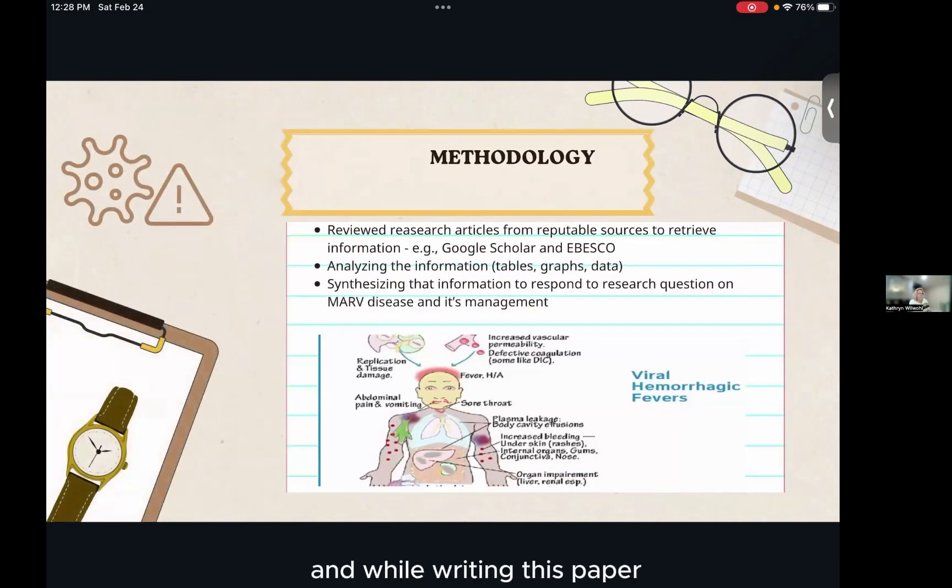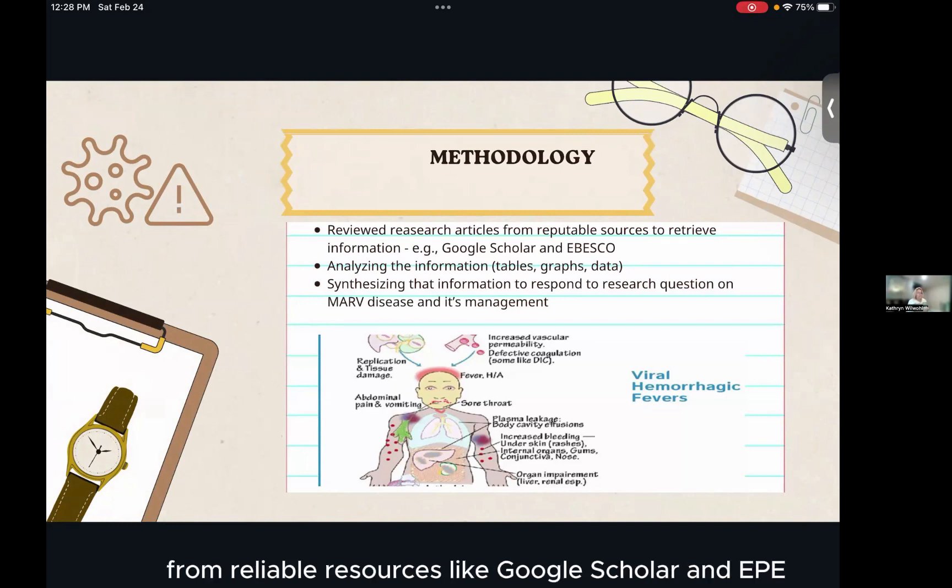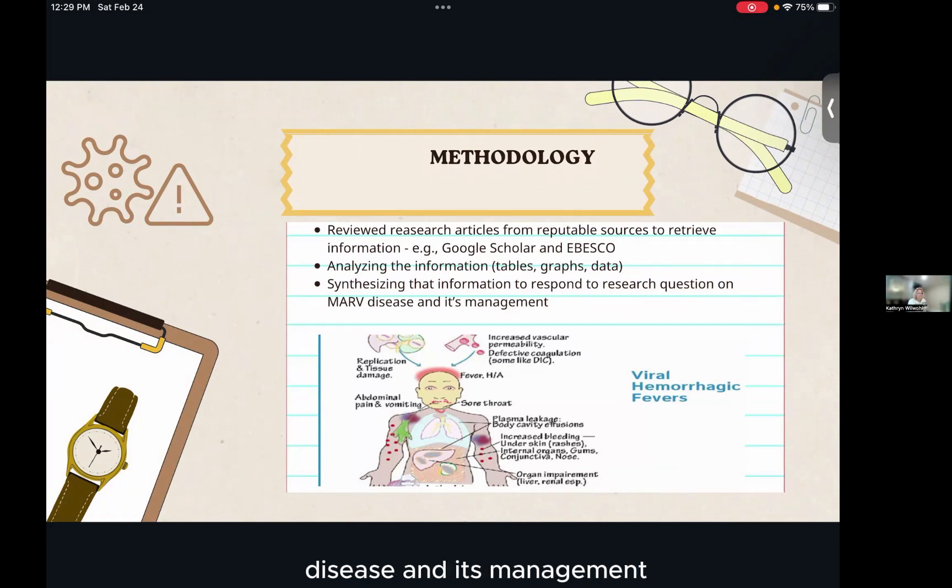While writing this paper, I reviewed different research articles from reliable resources like Google Scholar and EBSCO. I analyzed information from tables and maps, especially from all the outbreaks over the past years, and then synthesized this information to respond to the research question on Marburg virus disease and its management.